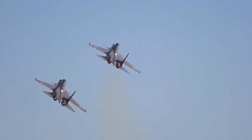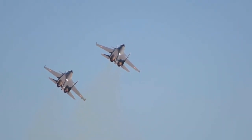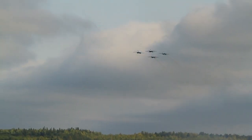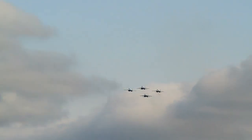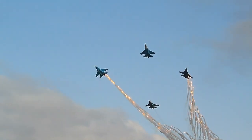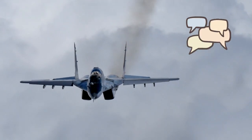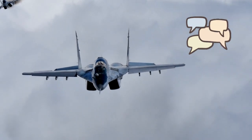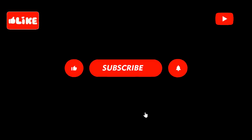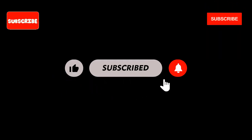Ultimately, both the J-35A and F-35 represent the future of air combat. As global powers continue to develop and deploy these next-generation fighters, the balance of power in the skies will evolve, and we will be right here to keep you updated on all the latest developments. Which fighter do you think has the edge? Do comment. Don't forget to like, comment, and subscribe for more videos on cutting-edge military technology.